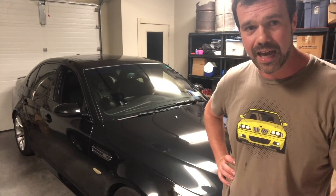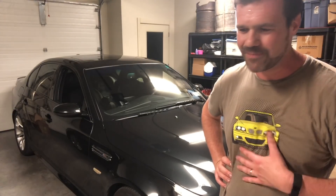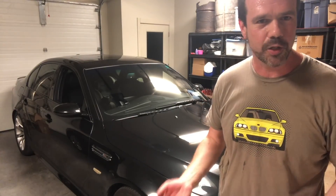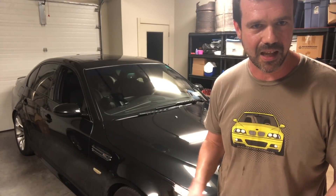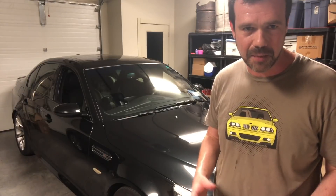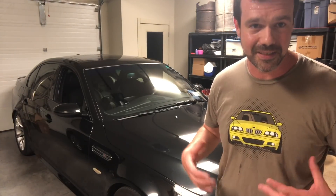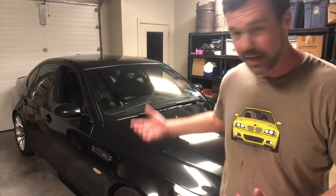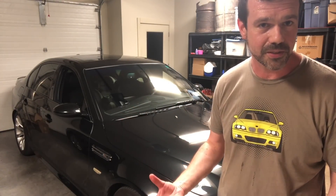The throttle body actuator is beginning to fail, and you can attempt to crack it open and spend $160 on a kit to try to get the gears to work properly, but that's probably not going to work out in the long run. It's better to just replace the parts. So I ordered a couple of new parts — $650 each, $1,300 total.